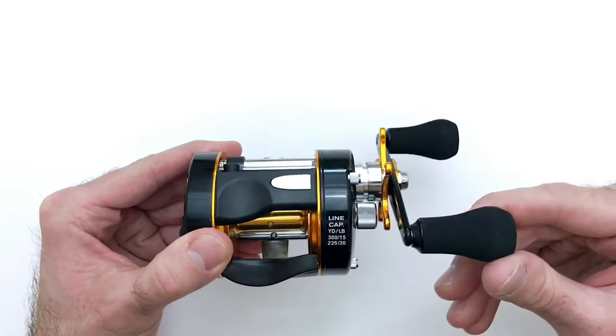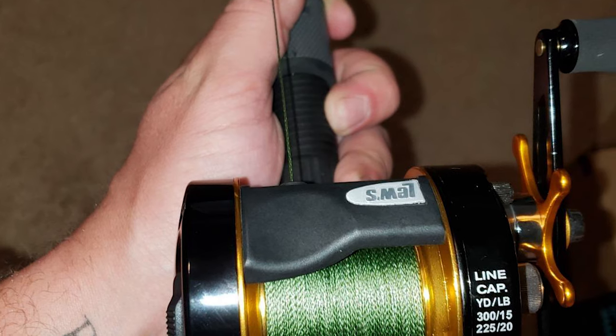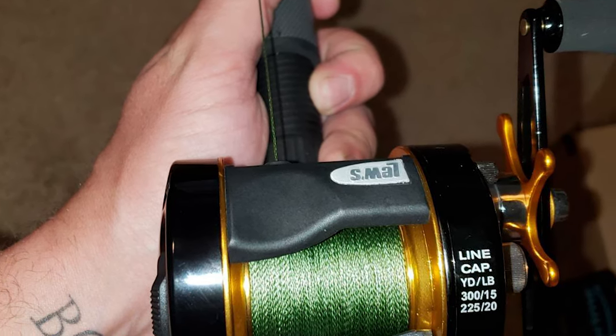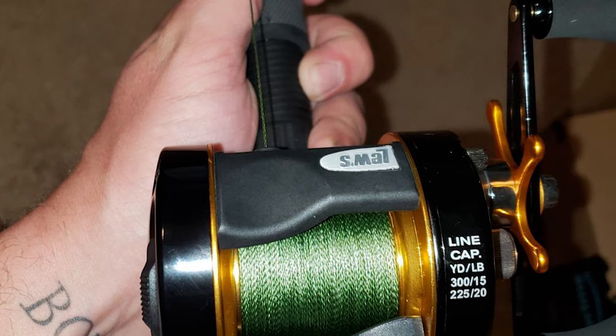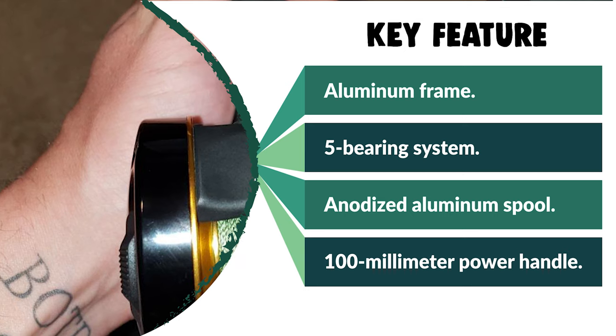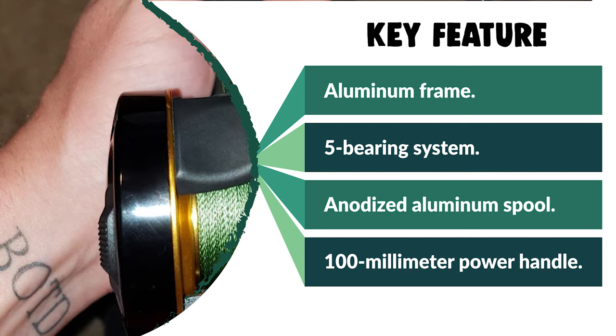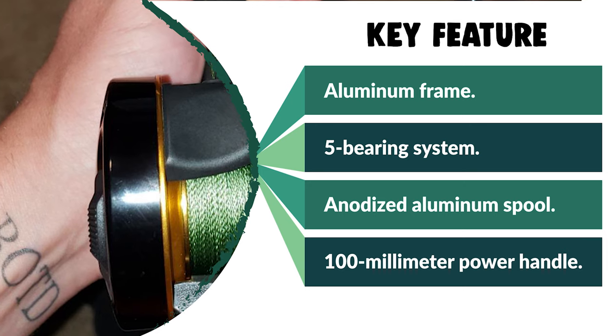This reel is very reasonably priced for such a high-quality reel, making it a great value, and the custom graphics make it a great-looking reel too. If you are looking for a special gift for your loved ones who like exploring, camping, hunting, hiking, fishing, or backpacking, then this Loose Speed Catfish Reel is a perfect choice.